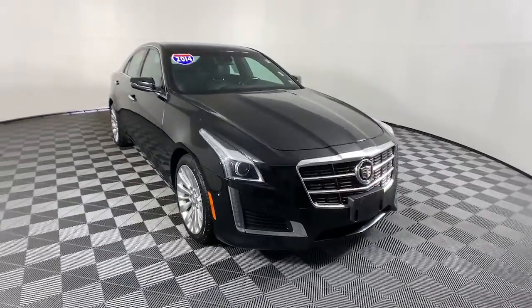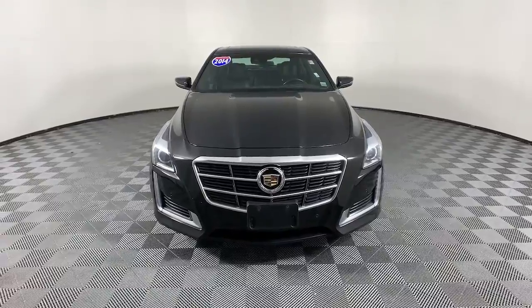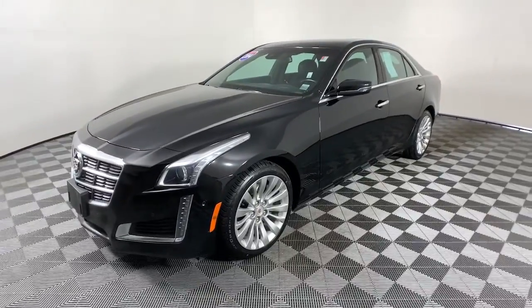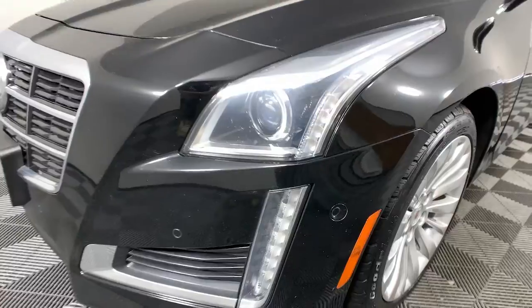This could be the car for you. The 2014 Cadillac CTS. This vehicle still has fewer than 70,000 miles on the clock, so it won't last long. Navigate the road in premium luxury with precision and power at your command in the CTS sedan.